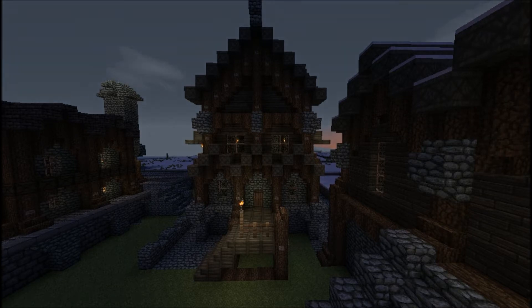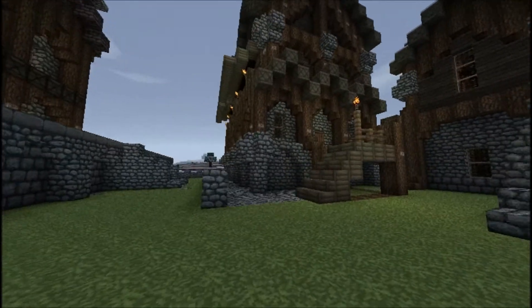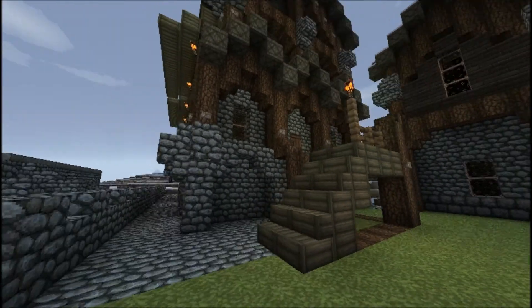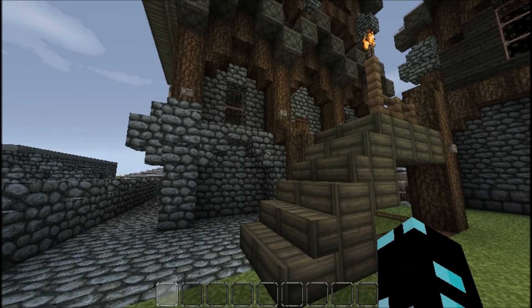Cheers dude for taking the time out for actually doing me one. So the thing I wanted to try and achieve in this build was to give it archways at the bottom, and I think I have achieved that here, as you can see.